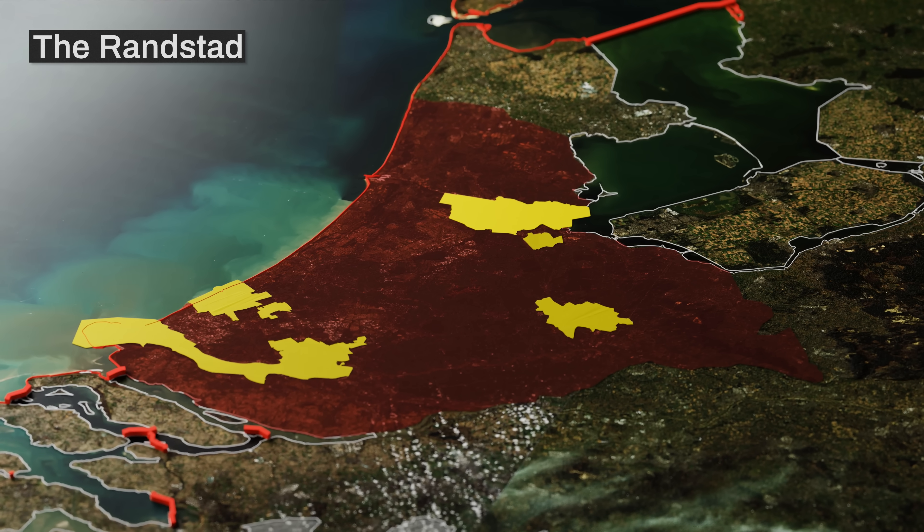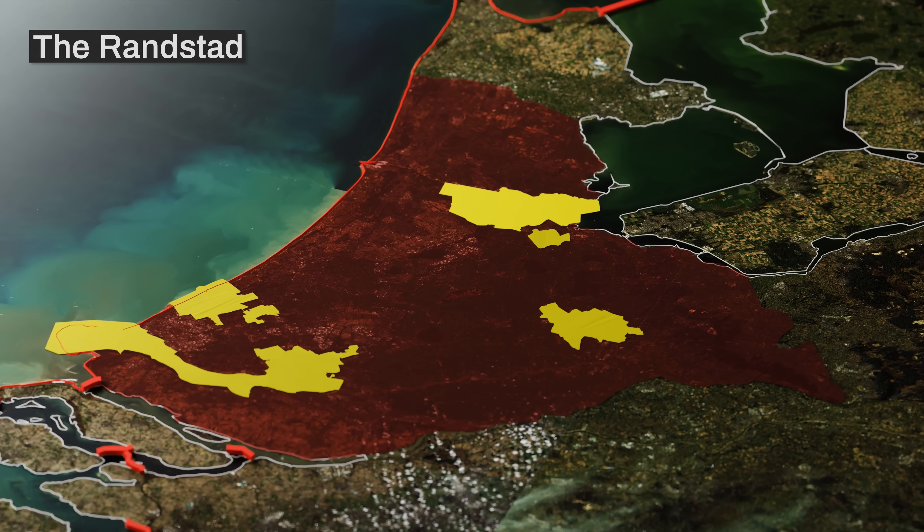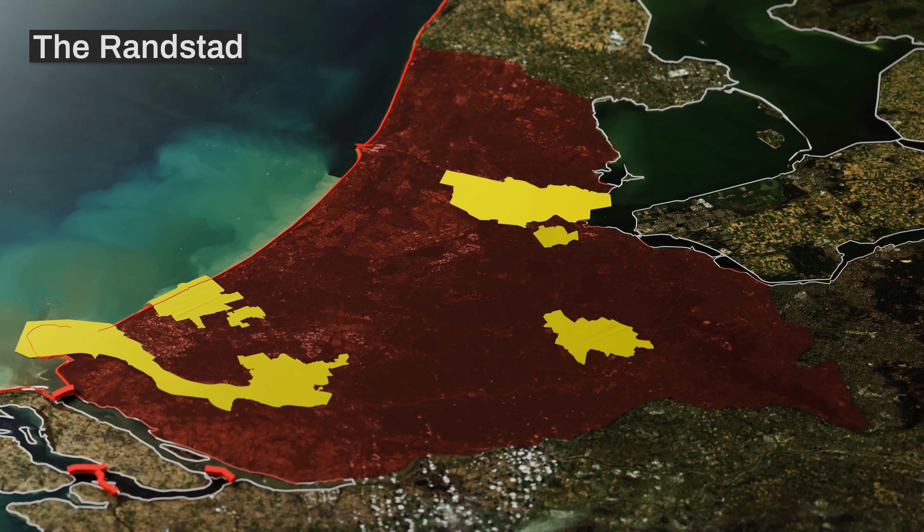The Randstad, the megalopolis encompassing most of the Netherlands' largest cities — including Amsterdam, Rotterdam, Den Haag, and Utrecht — is almost entirely on reclaimed land under sea level.